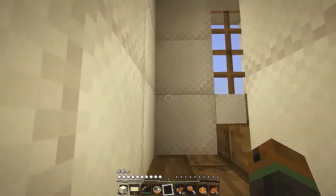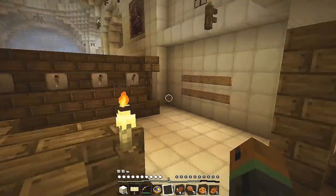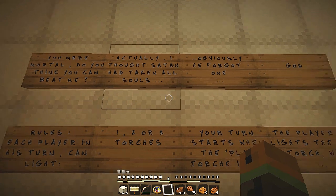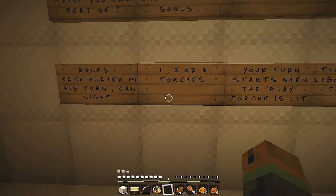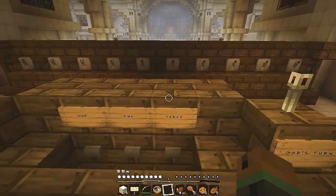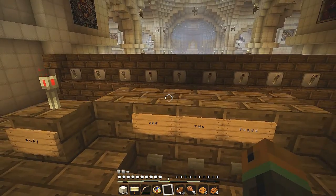God's challenge — to the matches game. I was reading that wrong at first, but yes, it makes sense. Matches game. There's another ladder there but we'll go this way first. Signs. Rules. What's this? You, me immortal. Do you think you can beat me? Actually, I thought Satan had taken all the souls — obviously he forgot one: God. Okay, rules: each player in their turn can light one, two, or three torches. Your turn starts when the play torch is lit. The player who lights the last torch wins.